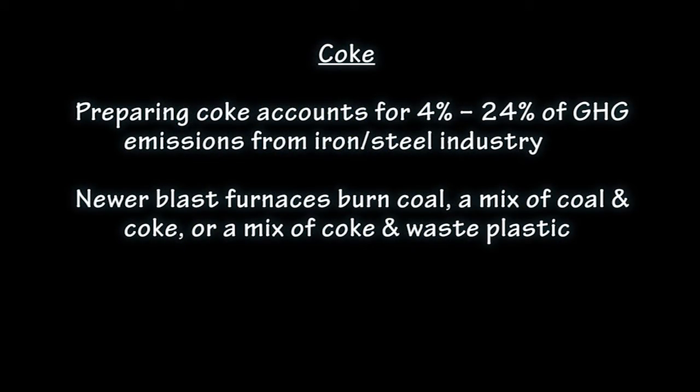Preparing coke accounts for between 4 and 24% of the greenhouse gas emissions from the iron and steel industry. Newer blast furnaces that burn either coal directly, a mix of coal and coke, or a mix of coke and waste plastic decrease these emissions.